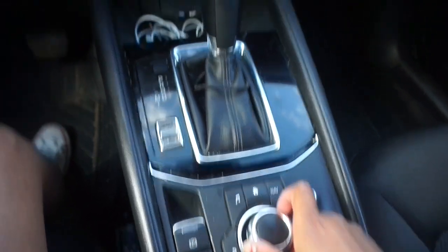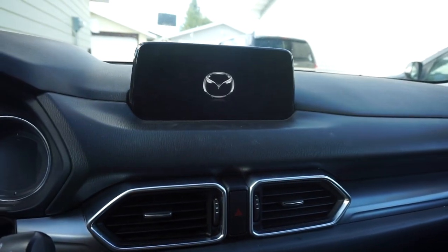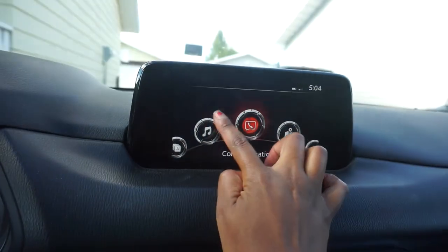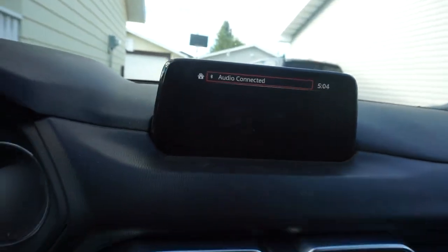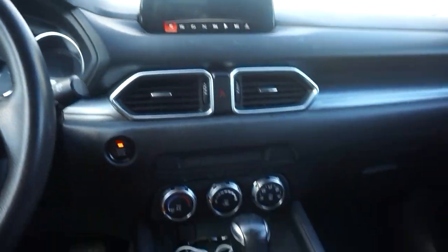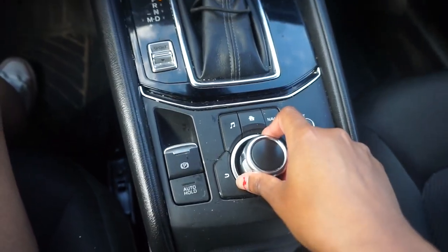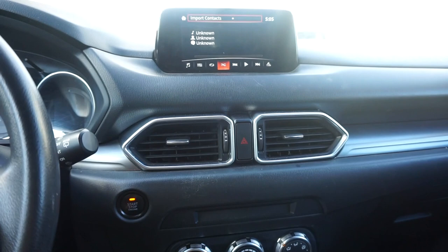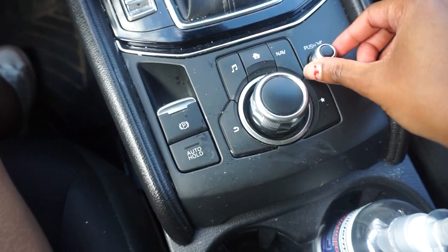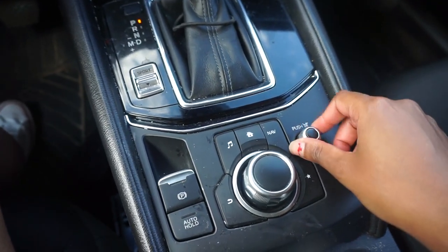So these are the controls to the display. Let's turn it on — there we go. We've got the Mazda screen. It is touchscreen, but when you're driving it's no longer touchscreen because it doesn't want you to be distracted, so you'd use the controls right here to navigate. We have the volume right here — I thought this was the weirdest thing when I first got it, but now I'm so used to it.